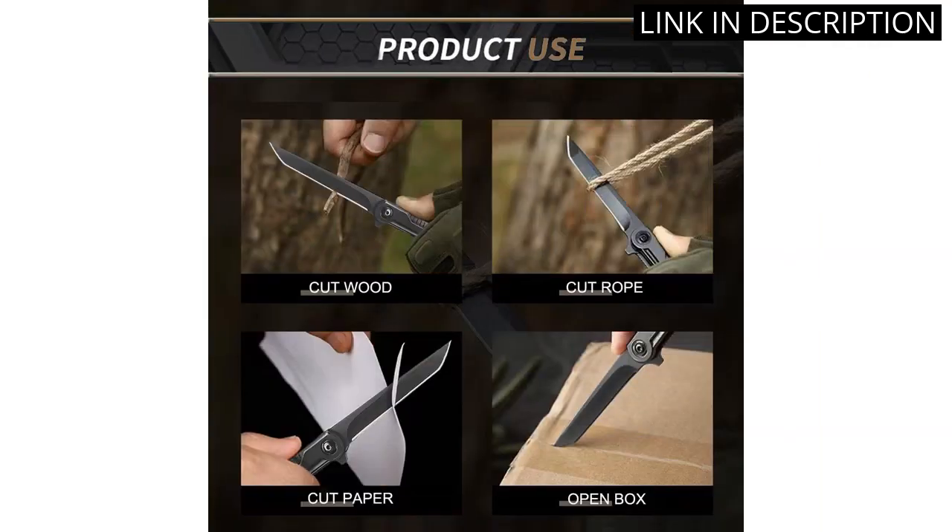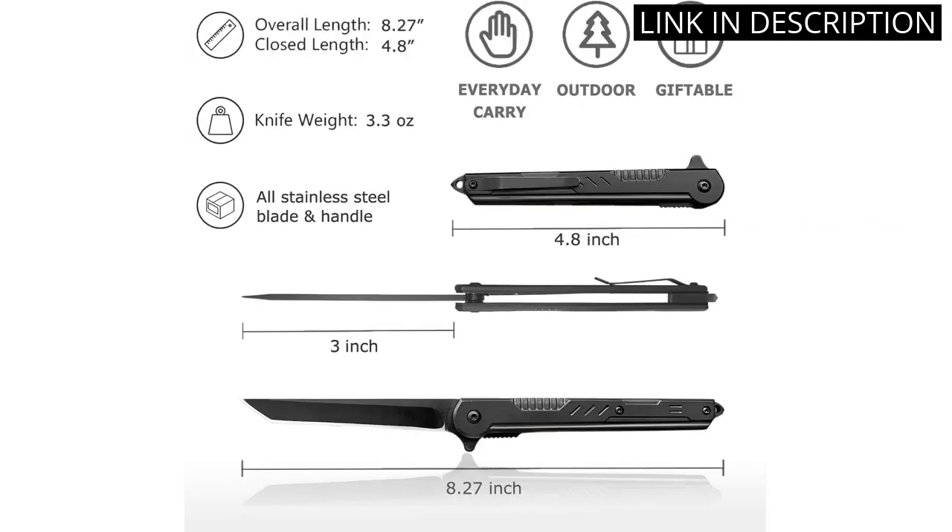Overall, I highly recommend this knife to anyone in need of a reliable and versatile tool for both indoor and outdoor use.